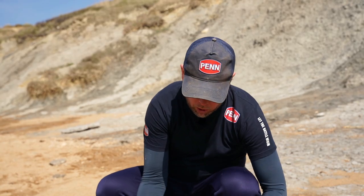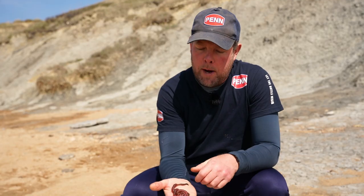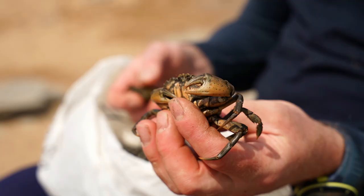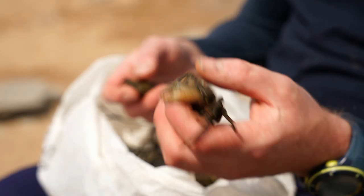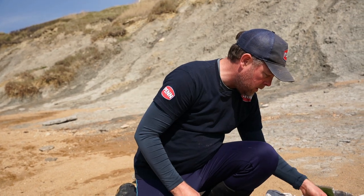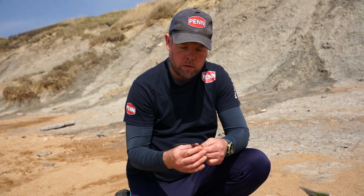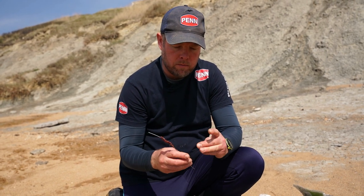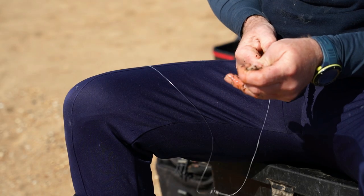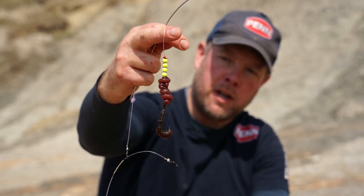We have some lugworm which I dug a few days ago back in Somerset — sand bay lug. And we also have some peeler crabs. I'm going to do a lugworm bait on this rig here, keep them quite small. I'll probably put three on each hook. I'll slide them up the baiting needle, connect the needle to the hook and slip it on. Squeeze that down — nice worm on the actual hook as well.